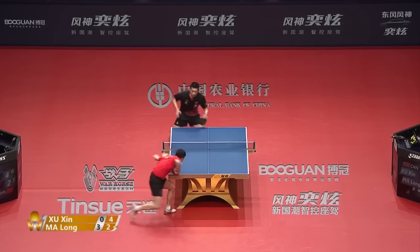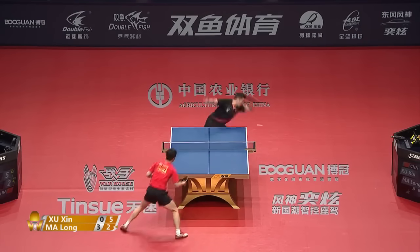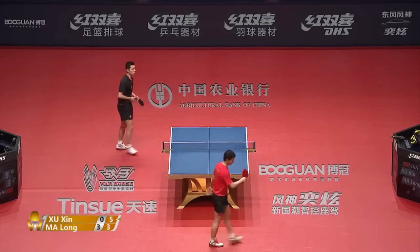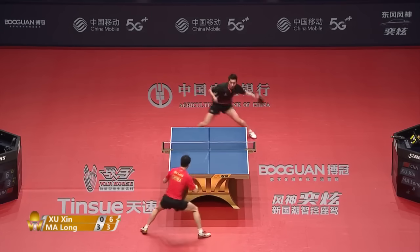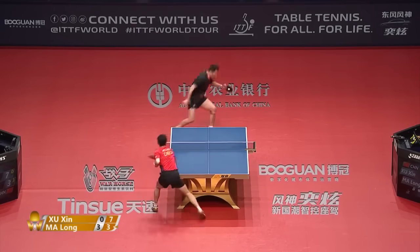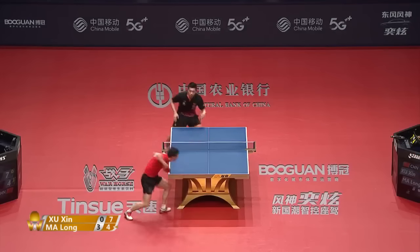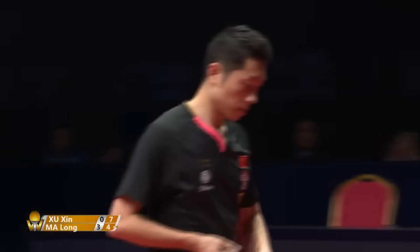Agility is the most important thing. Not easy to do against Ma Long. Right into the heart. That's the right play in the side spin, carries just earlier today. As fast as can be to the short side of the table.